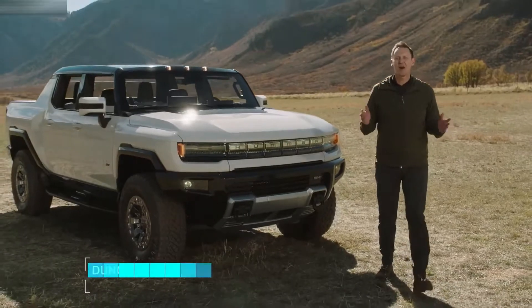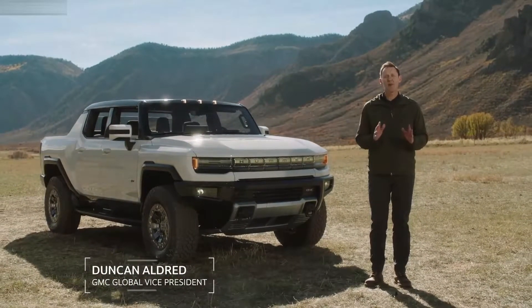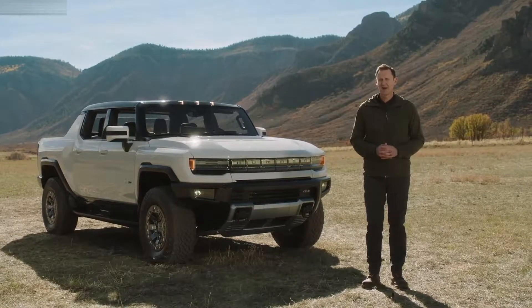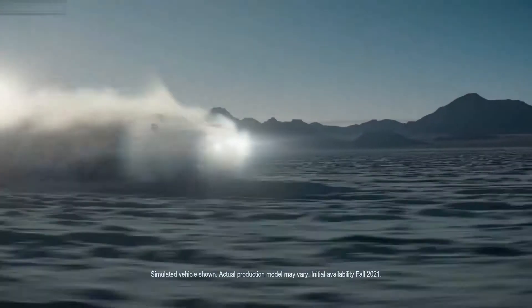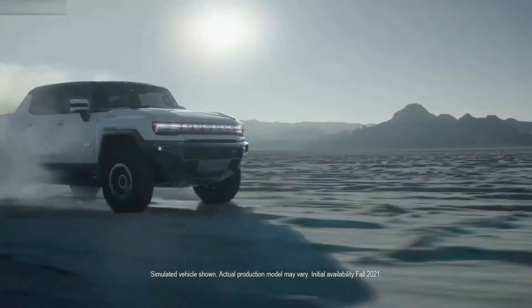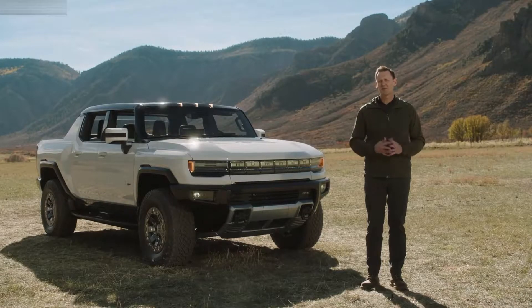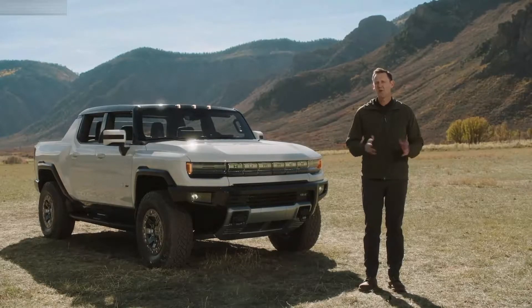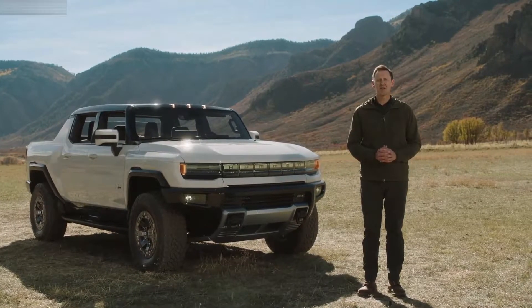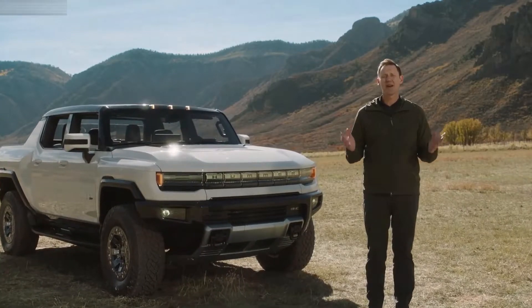Welcome everyone to Gateway Colorado, a gorgeous part of the country that is also one of the world's premier off-roading meccas. We hope you tuned in last night to the video reveal of our all-new revolutionary GMC Hummer EV, a first-of-its-kind super truck developed to forge new paths with zero emissions. The Hummer EV is the ultimate expression of performance and capability, which is exactly why we're here today.